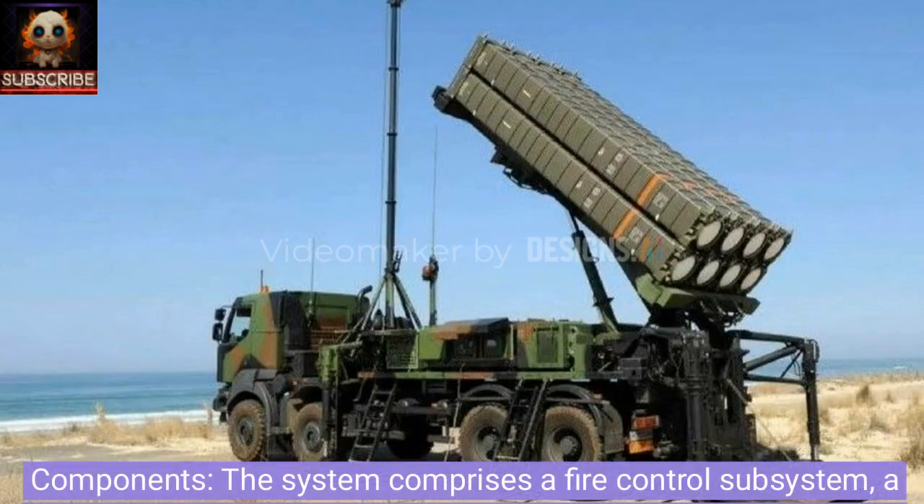Components. The system comprises a fire control subsystem, a ground launch subsystem, and self-propelled vertical launchers.